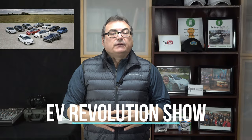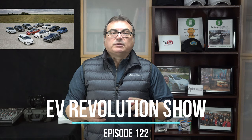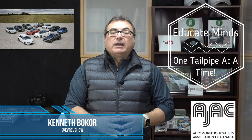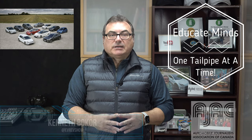Hello and welcome to this edition of the EV Revolution Show. My name is Kenneth Bocor, your host for this episode, as I gather a few stories that I've looked at over the past week or so, and bring them to you to help educate minds one tailpipe at a time. Thanks very much for joining me — let me get right into some of the stories that I have today.